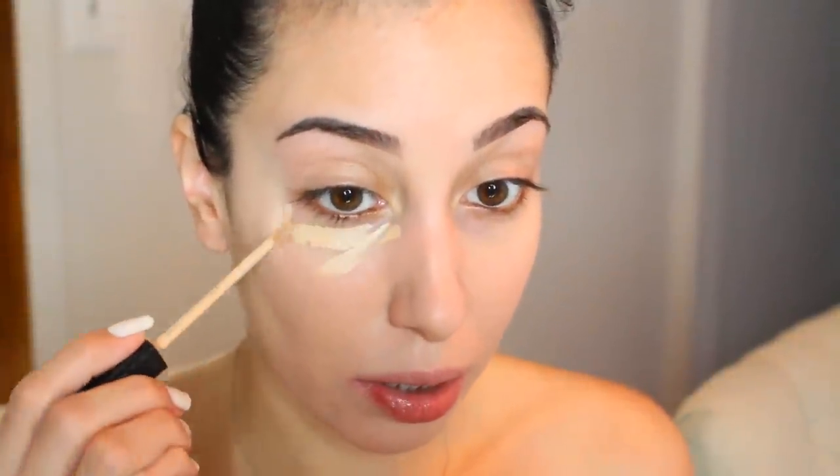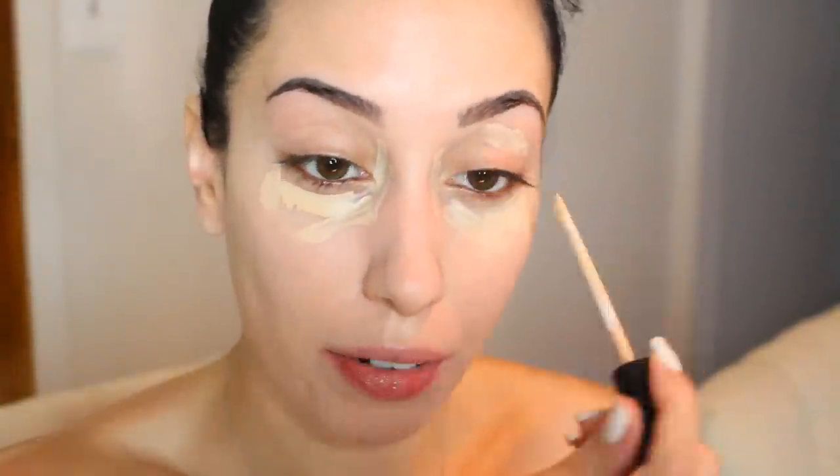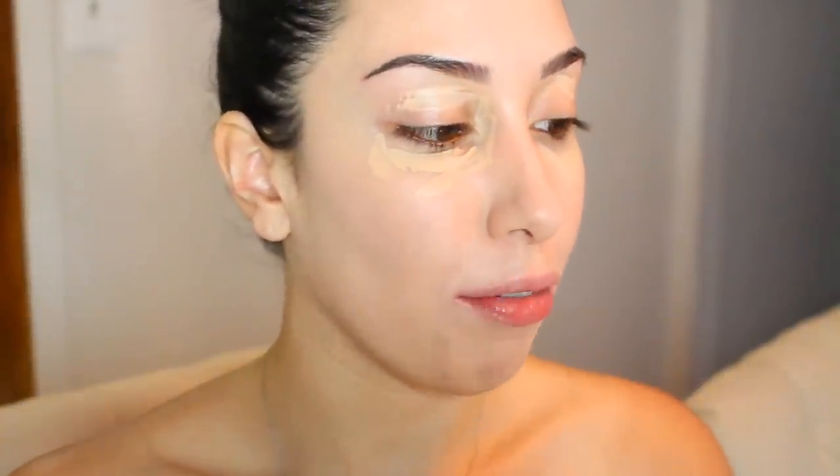Next I'm covering the under-eye circles with the same concealer from my last foundation routine — just applied differently. I apply it right on my dark circles, let it sit for about 20 seconds, then blend and buff it out with my Morphe G2 brush. I also use it on my eyelids instead of an eyeshadow primer, then set it with my Rimmel Stay Matte powder in the shade Transparent.